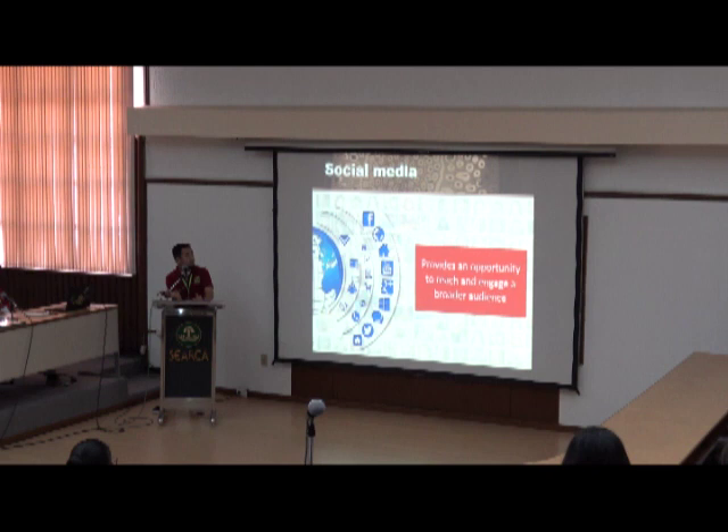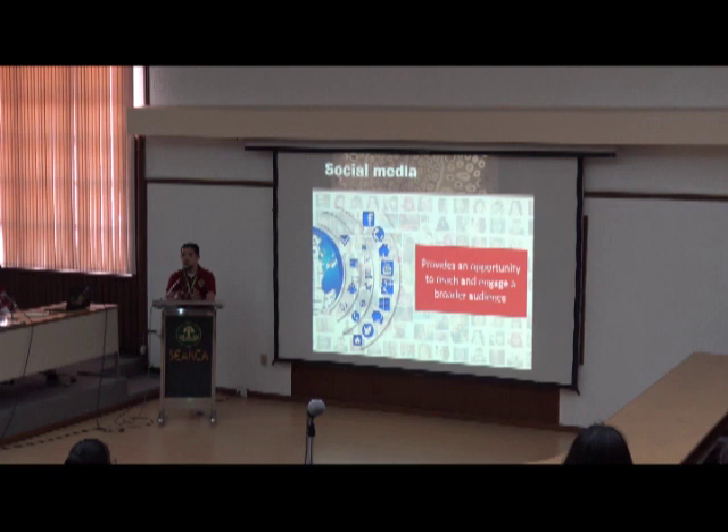We also engage in social media, which is the most effective way to broaden our reach. We have Facebook, Twitter, Instagram, and a YouTube channel to share different information about what we do at the museum — not just research results and biodiversity per se, but also promoting the people who work on biodiversity. Social media is the most appropriate medium for museums, whether university-based or independent, because we can reach people who are too far from us.